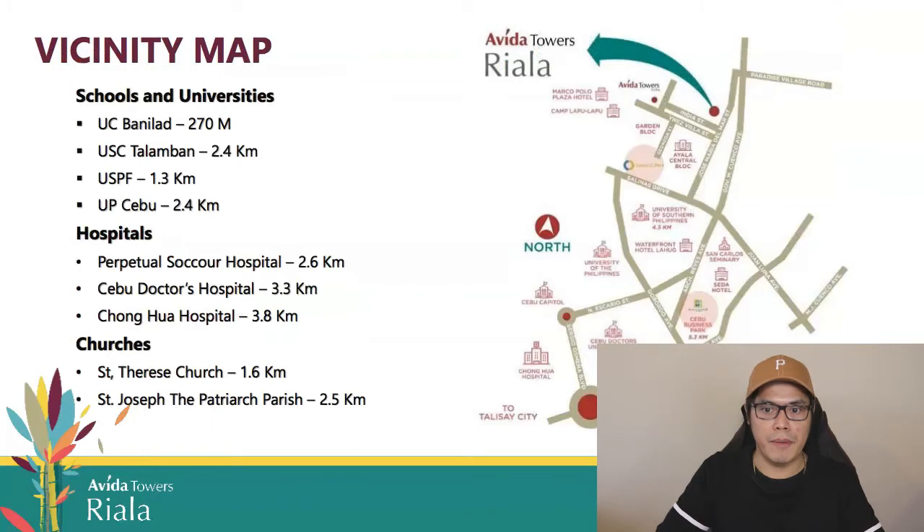Looking at the vicinity map, Abida Towers Riala is surrounded by key establishments. For schools and universities: UC Banilad is 270 meters away, USC Talamban is 2.4 kilometers, USPF is 1.3 kilometers, and UP Cebu is 2.4 kilometers. For hospitals: Perpetual Succor Hospital is 2.6 kilometers, Cebu Doctors' Hospital is 3.3 kilometers, and Chong Hua Hospital is 3.8 kilometers. Churches nearby include St. Therese Church at 1.6 kilometers and St. Joseph the Patriarch Parish at 2.5 kilometers.